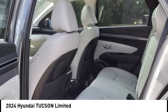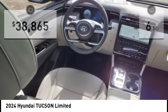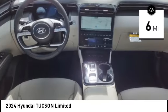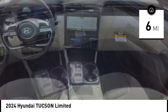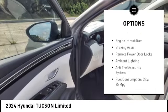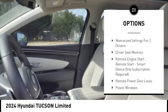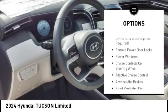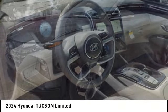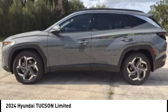Priced below forty thousand dollars and with less than 100 miles, here are some of this vehicle's great options: tire pressure monitoring system, roof rails, power lift gate, stability control, daytime running lights, engine immobilizer, braking assist, remote power door locks, ambient lighting, and anti-theft security system.